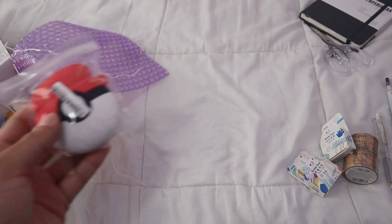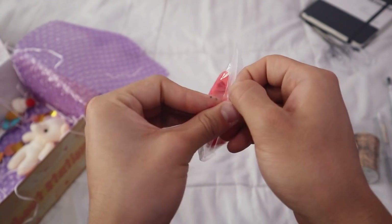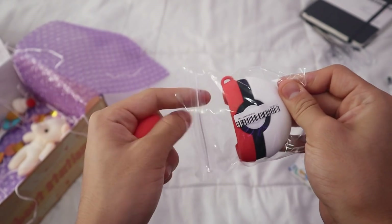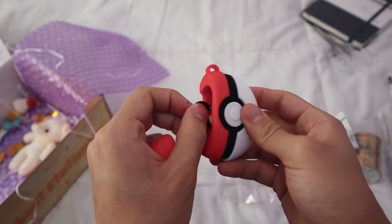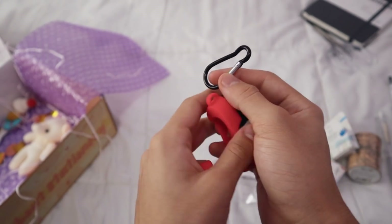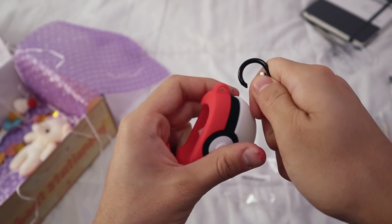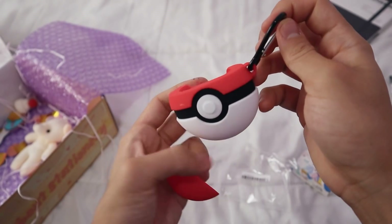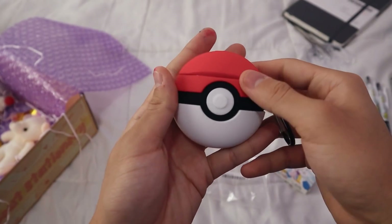Something I like about Stationery Pal is that there are not only stationery items — there are also other things like phone accessories. In this case I ordered a case for my AirPods. I had wanted this case for a long time — it is a Pokéball from Pokémon. I really liked it; it is of very, very good quality, it protects the AirPods well, and I think I might order another one for my other AirPods.